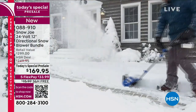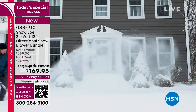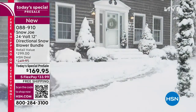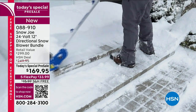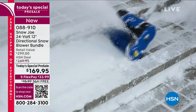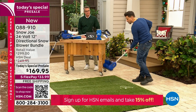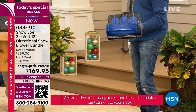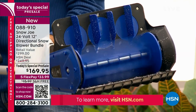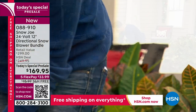Think about the hassle of having to shovel. Wouldn't it be easier to throw on your jacket, boots, and gloves, grab the machine and go? With this, you just get going — all you do is squeeze the trigger. You've got a little safety trigger that you engage with your thumb, then you pull the trigger and the auger goes. This is going over 2,700 revolutions per minute — you're clearing hundreds of pounds of snow with that dual paddle auger.